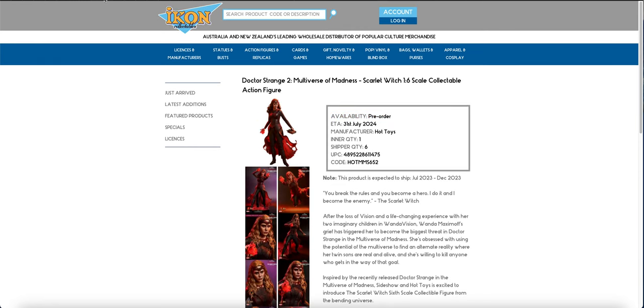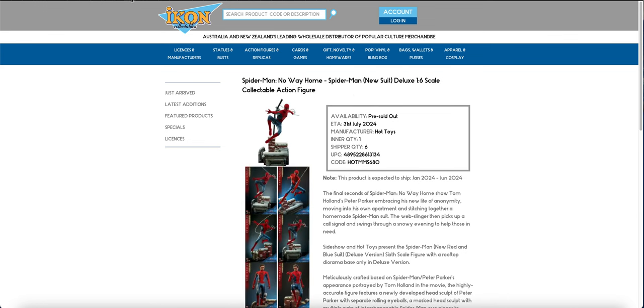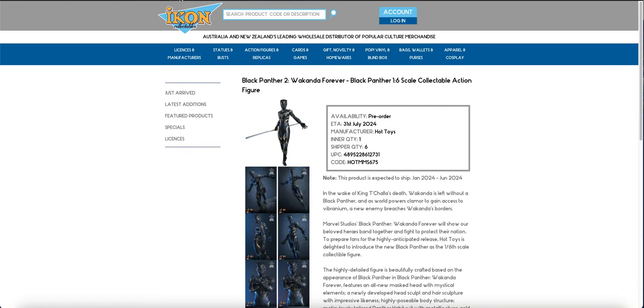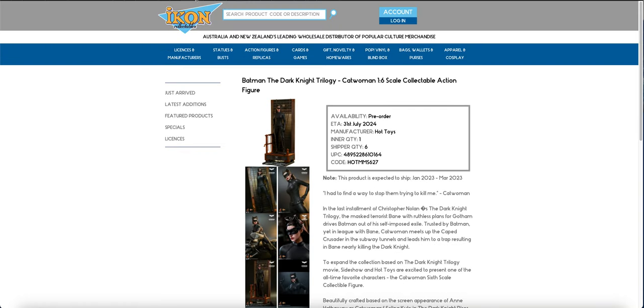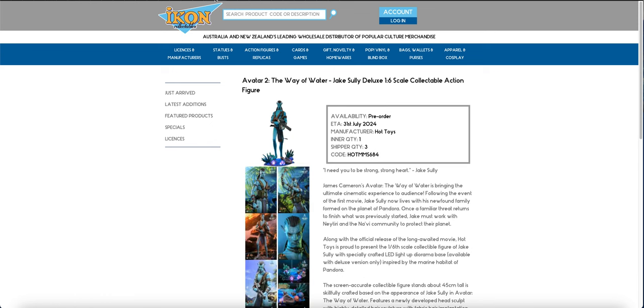So to summarize the batch: 501st clone trooper, scout trooper, Vader deluxe, Kenobi, Mace Windu, Scarlet Witch deluxe, Scarlet Witch standard, Thor standard, Thor deluxe, Spider-Man deluxe, Spider-Man standard, mech, Daredevil, Shuri, Catwoman, Jake Scully standard, Kamen Rider, and Jake Scully deluxe.